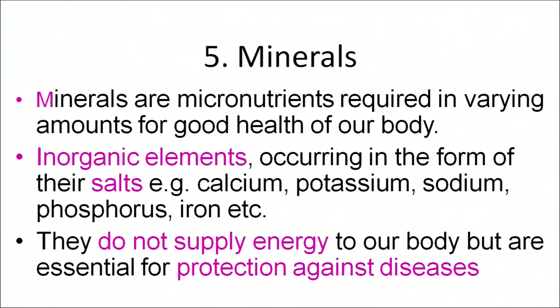Though minerals are required in very small amounts in our diet, they play an important role. They occur as inorganic elements in the form of their salts such as calcium, phosphorus, iron, etc. They do not supply energy but provide protection against numerous diseases. Minerals required in large amounts include calcium, phosphorus, sodium, and potassium, while those required in trace amounts include iron, iodine, zinc, chromium, cobalt, magnesium, manganese, etc.